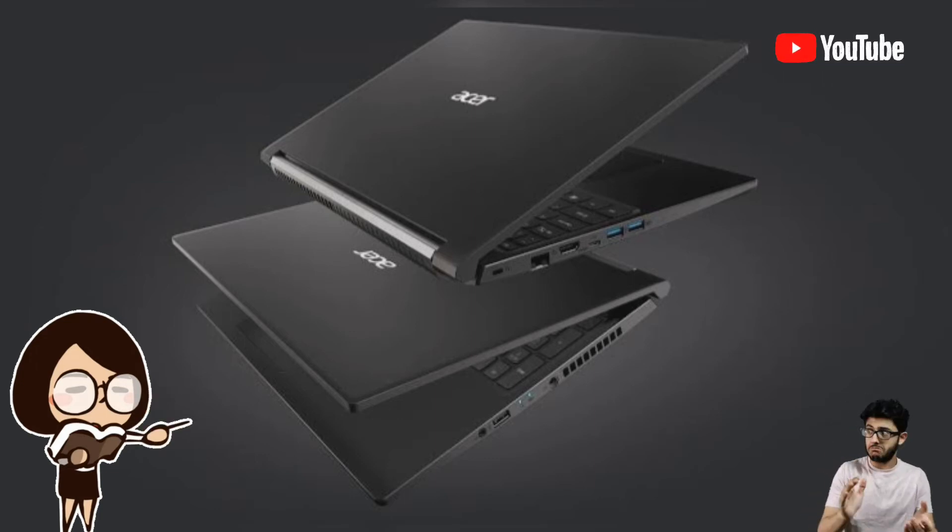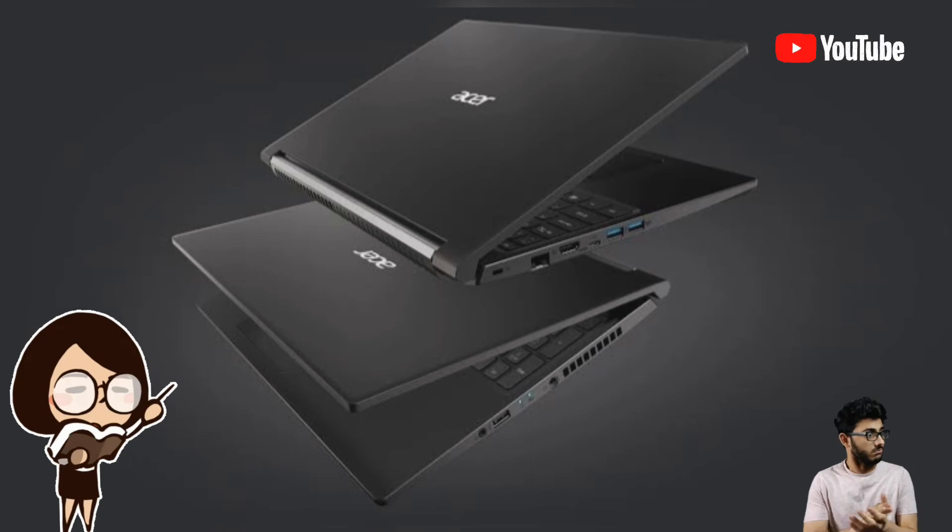The Acer Aspire 7 is available for purchase from Flipkart starting at a price of Rs 54,990.